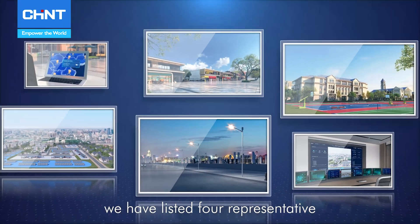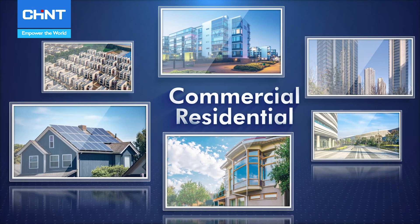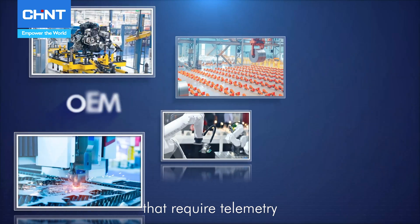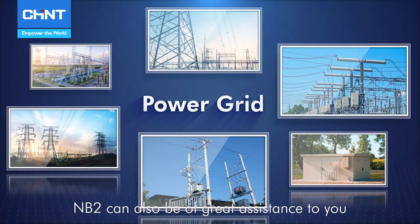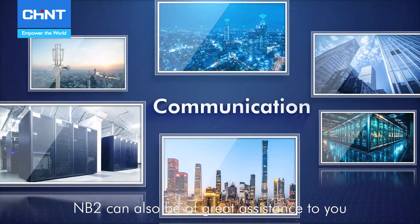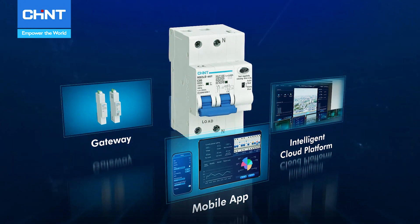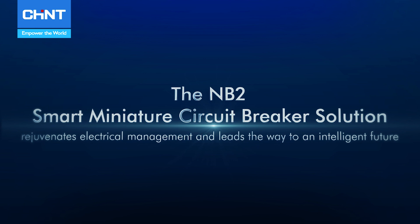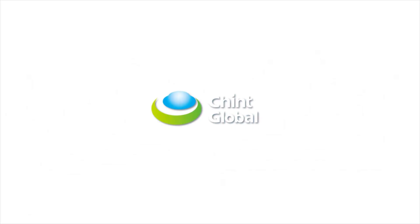We have listed several representative application scenarios for NB2. In other electricity usage scenarios that require telemetry, telecontrol, remote signaling, and remote adjustment, NB2 can also be of great assistance. The NB2 Smart Miniature Circuit Breaker solution rejuvenates electrical management and leads the way to an intelligent future.